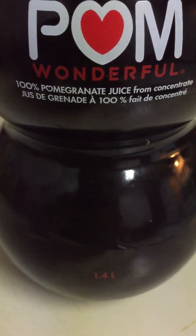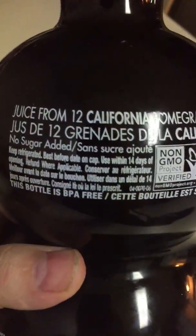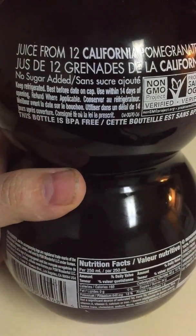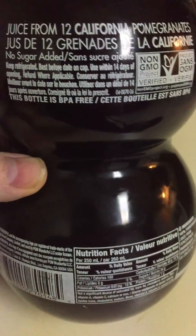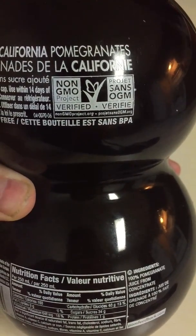It's 100% pomegranate juice from concentrate. Juice from 12 California pomegranates, no sugar added. It's a BPA free bottle and non-GMO Project verified.